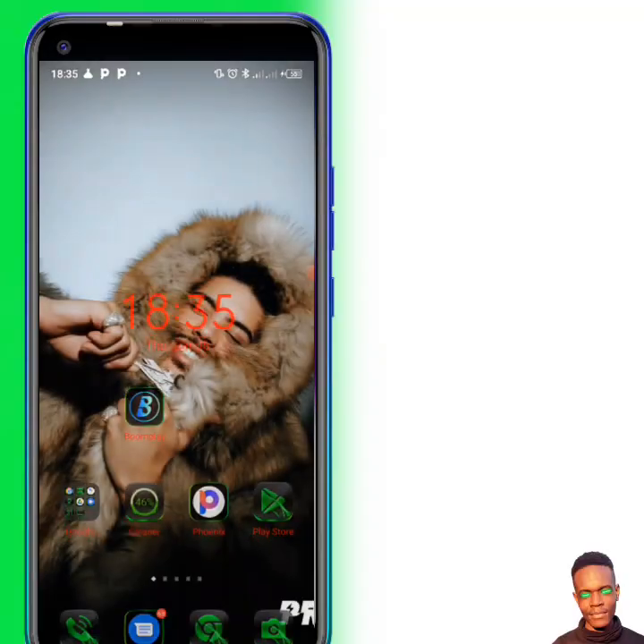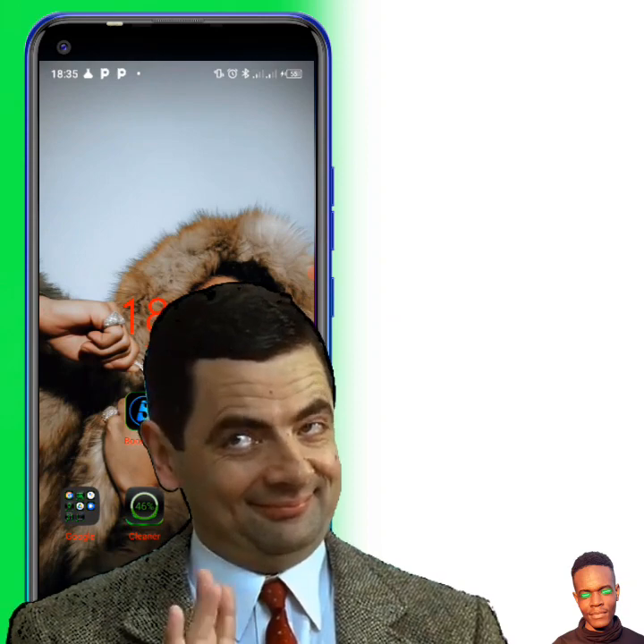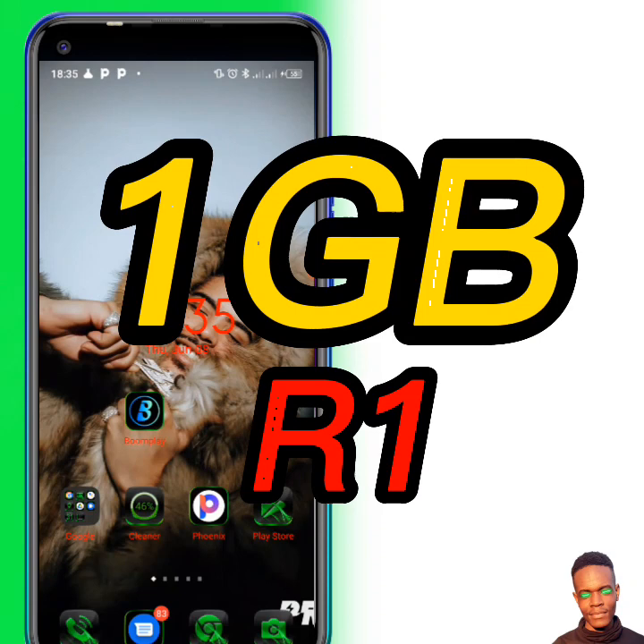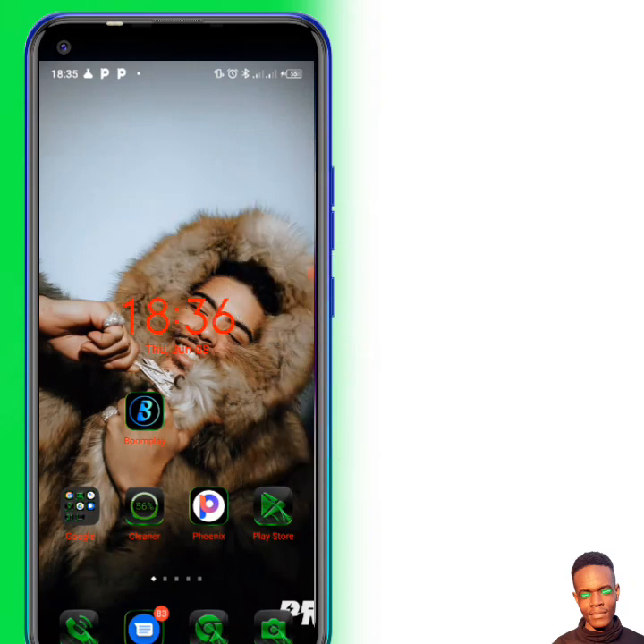What's up guys! On today's video I want to show you how to buy one gig with one rand on Vodacom.